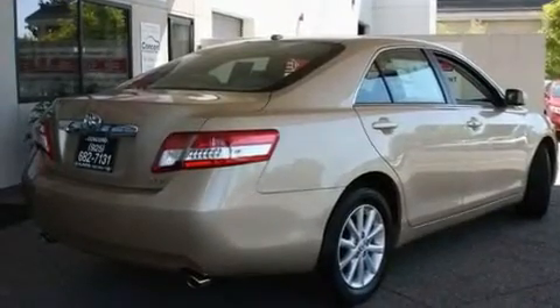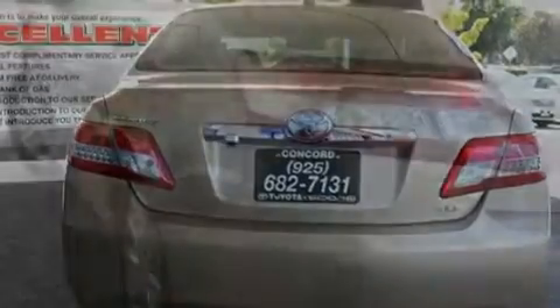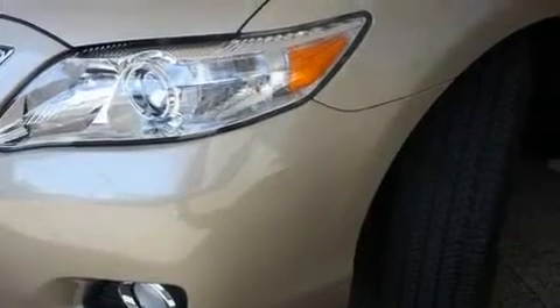Its top features include a power driver's seat, cruise control, a rear window defroster, a CD player, a passenger side vanity mirror, a traction control system, an anti-lock braking system, side impact airbags, a keyless entry system, and folding rear seats.